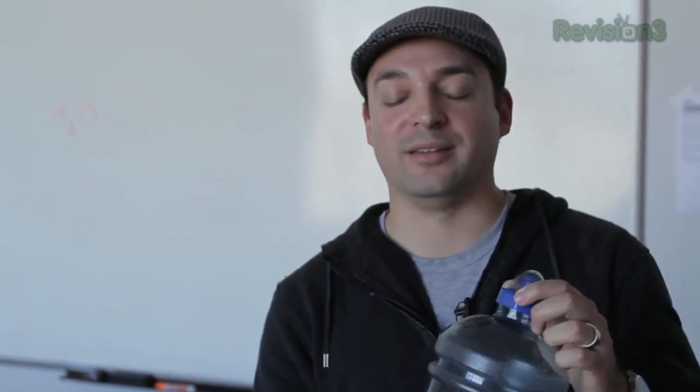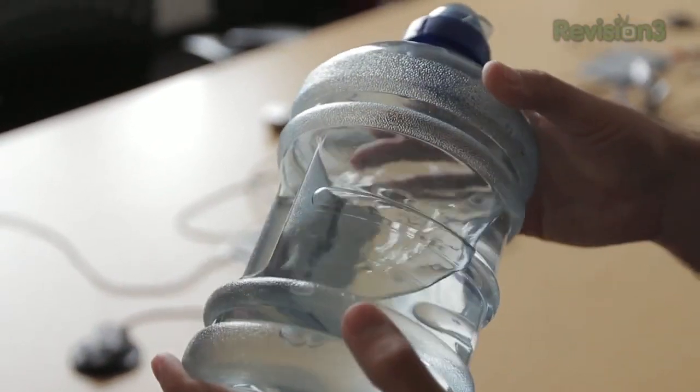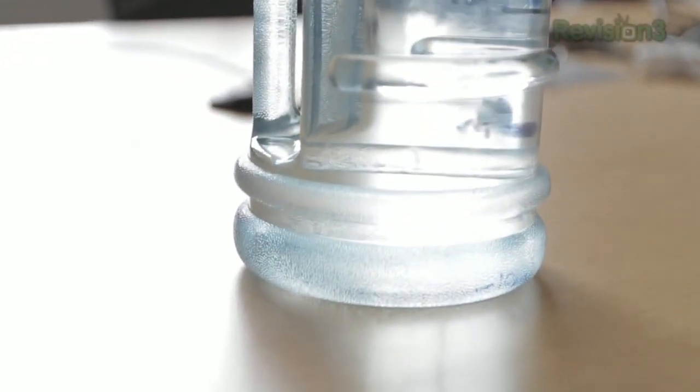Step one: assuming you need less than two liters of water a day, get yourself a little jug — this one is about 64 ounces. Personally, I'm a fan of these Blue Wave BPA-free bottles. Whatever you get, just make sure it's got a sturdy cap and it's clear.